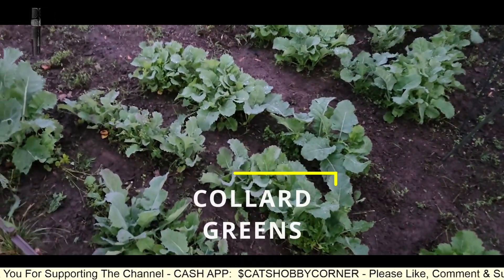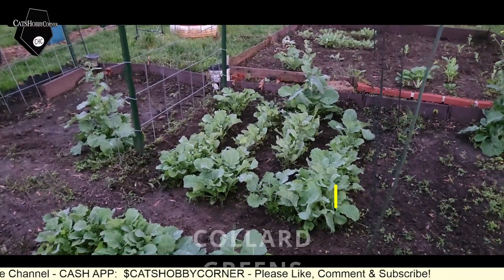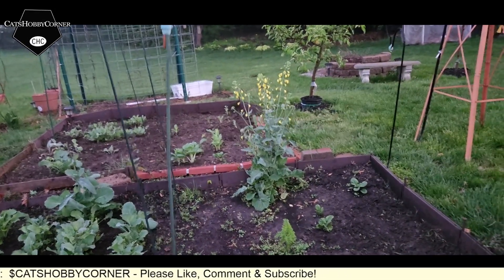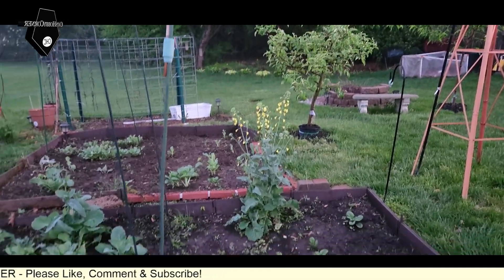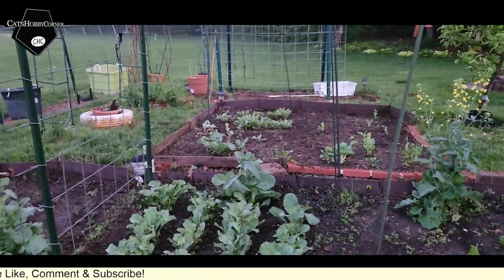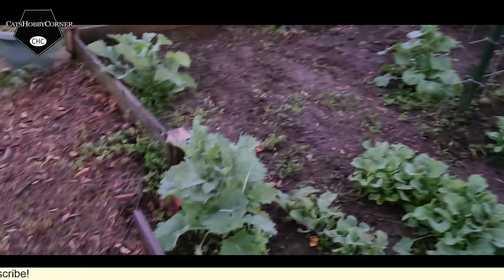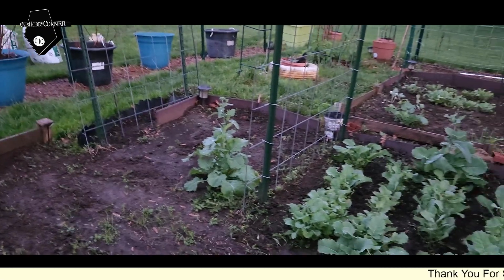Also with the rain we've been having, the collards are starting to really jump now. We got a few collards that came back from last year — you see they went to flowering. That one down there is an older one. This is an older one. That one and that one is an older one.